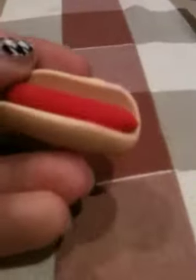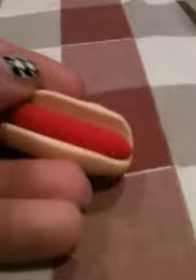The next one is a hot dog that came from Art. This was one of my first ones, and here it is.